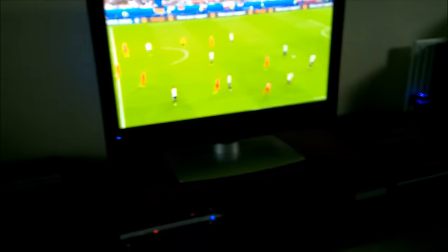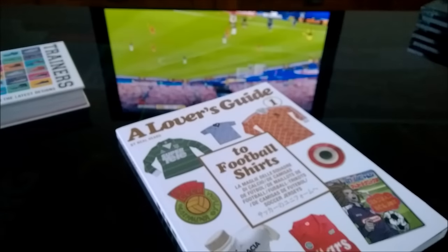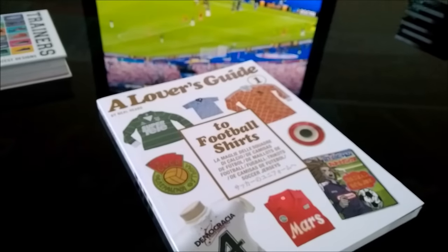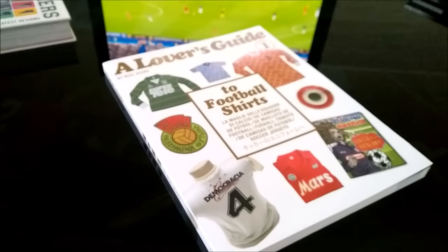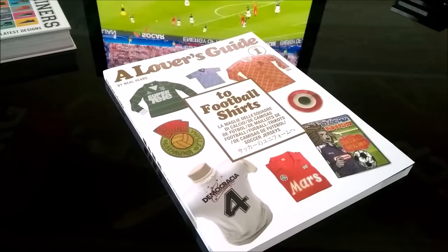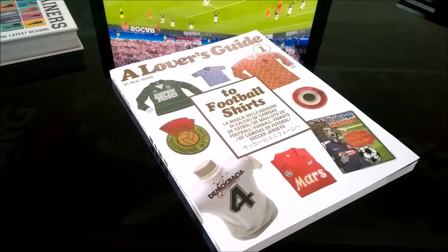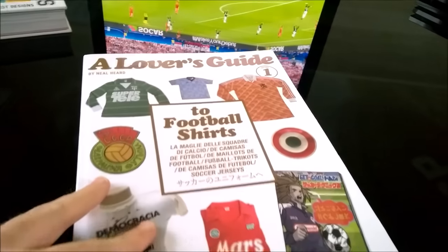Hi kids, the Euros are on — football fever and chair throwing — and to celebrate that I'm going to upload a series of football themed videos. Without further ado, the first of these videos is going to be this beautiful coffee table book here.